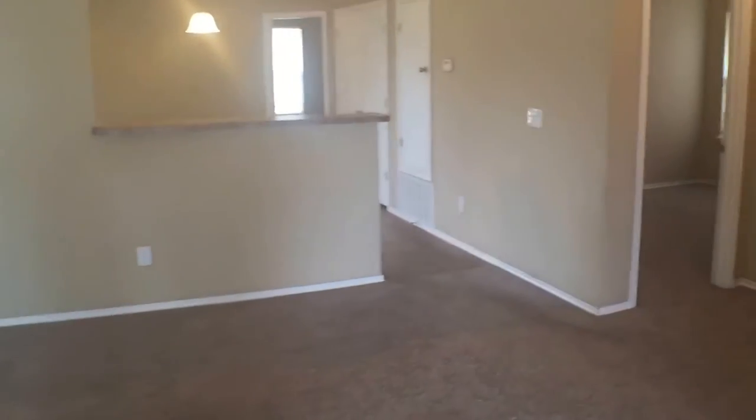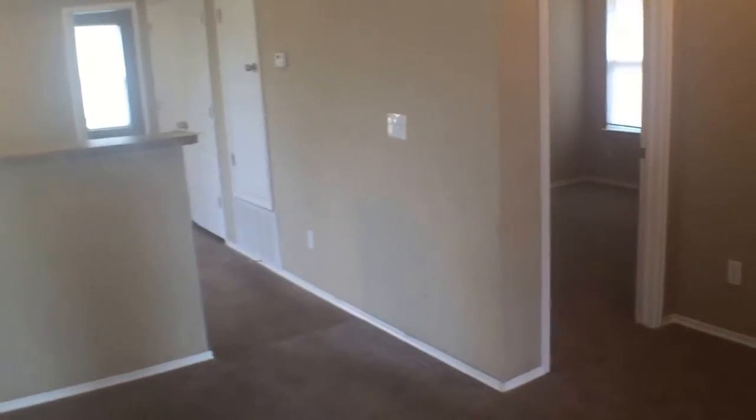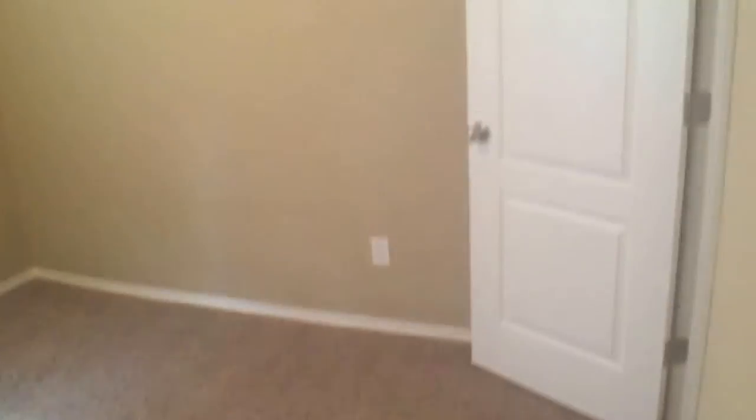For the first part of the tour, I'll be starting off with the bedrooms, walking over here and taking a right, and then another right. You start off with the first bedroom, and then for the second bedroom, you have right here.